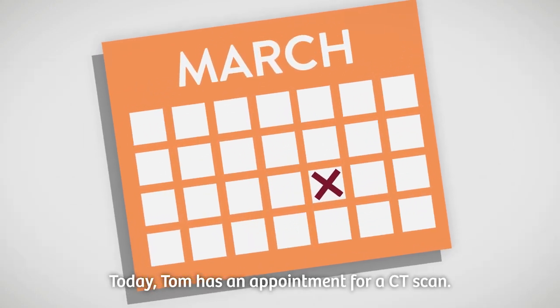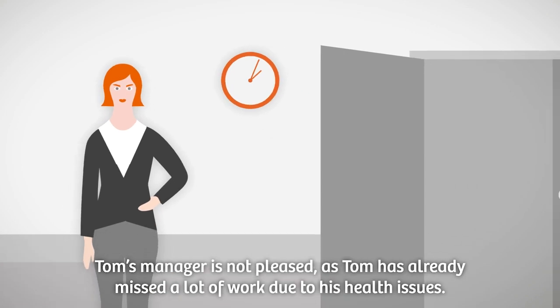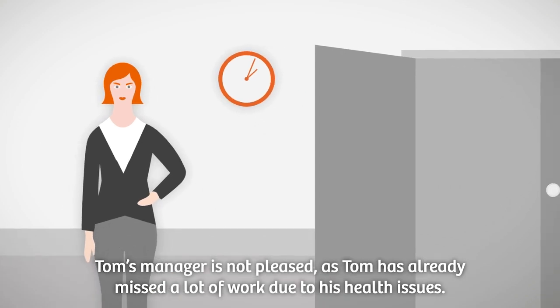Today, Tom has an appointment for a CT scan. Tom's manager is not pleased, as Tom has already missed a lot of work due to his health issues.